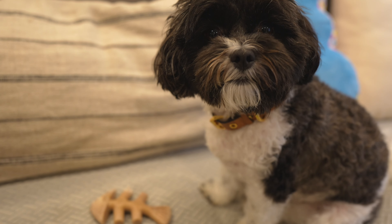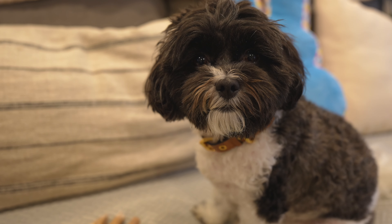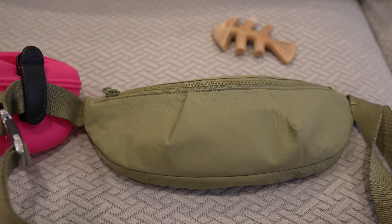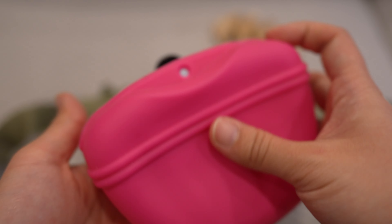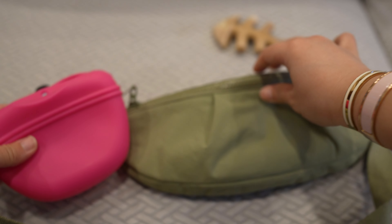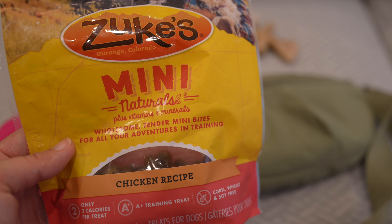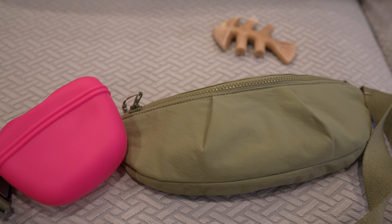Hey guys, today I'm going to show you what's in my bag, dog mom edition. Here's the bag that I take on walks with me and Cannoli, and here's a treat pouch that clips onto the bag. It's made of silicone and there's a magnetic closure on top — it's very convenient. I like to use Zooks and Ryan likes the other brand, Happy Dog, so oftentimes we have a combination of these two types of treats in the treat pouch.